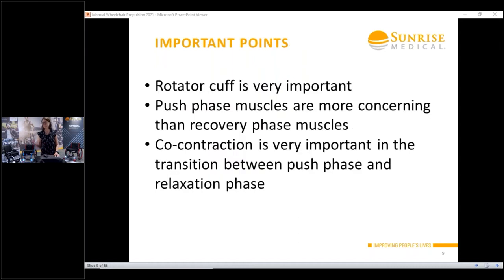Our role as prescribers is to minimize this risk and set somebody up for success. The anterior versus posterior muscle group balance is important. The rotator cuff needs to be considered not only for posture but also conditioning. We need to think about those push-phase muscles — those are the ones that give us trouble. If we can make co-contraction happen better, we'll be less at risk for these overuse injuries. That's not only a muscle training activity, but we can also enhance it by the posture we provide over the top of the wheelchair.